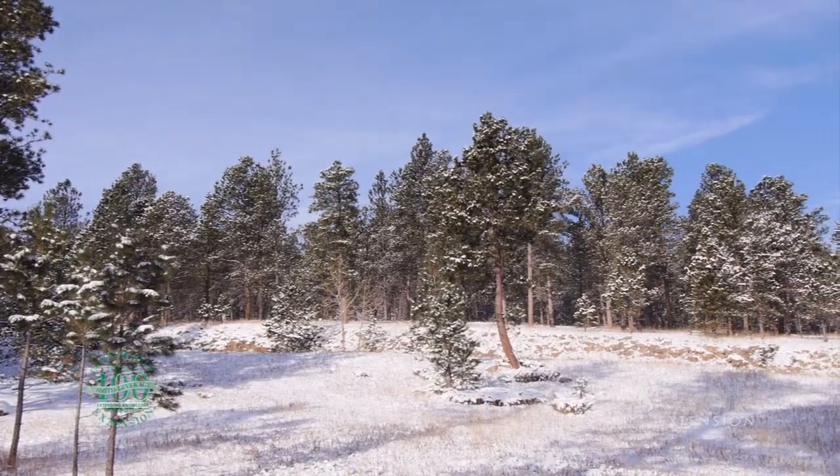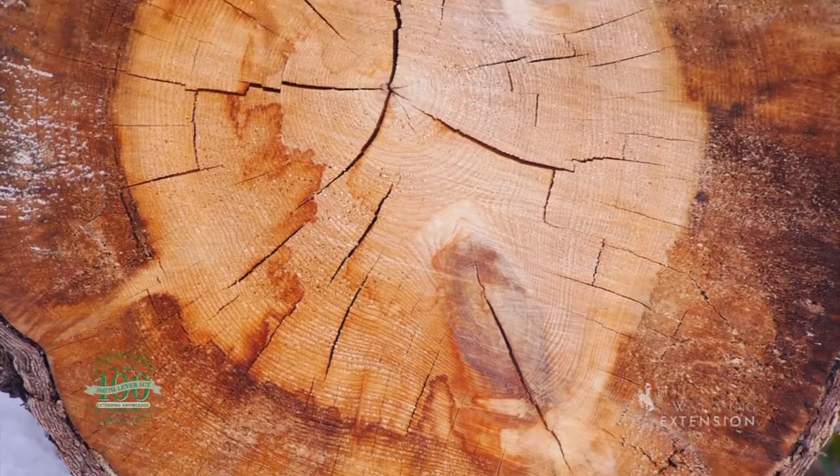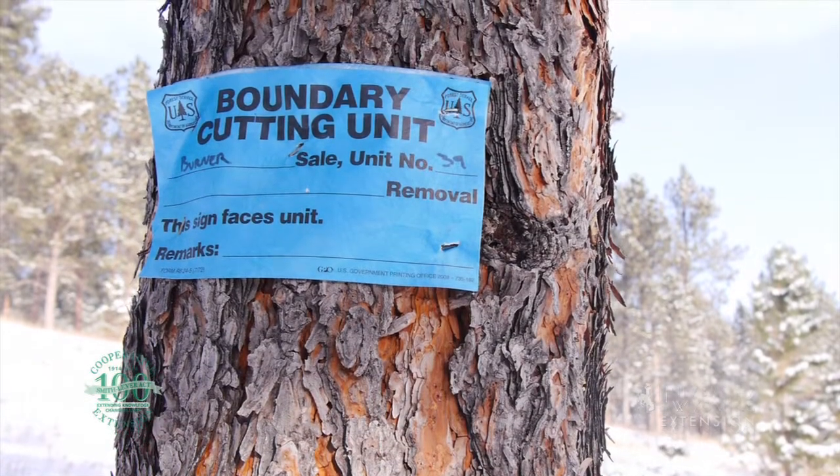Due to the abundance and distribution of ponderosa, the species is utilized for timber harvest. Trees growing in suitable conditions are able to regenerate quickly for continued harvest.